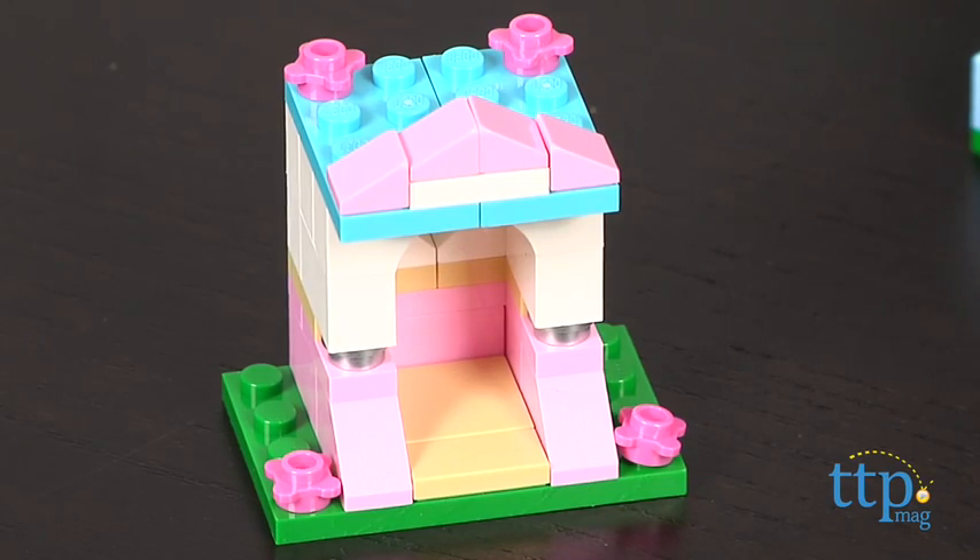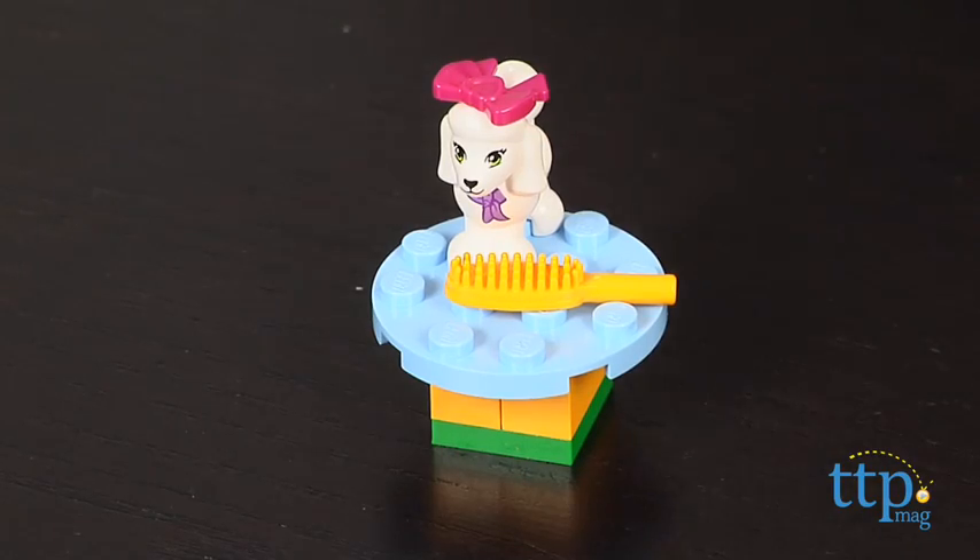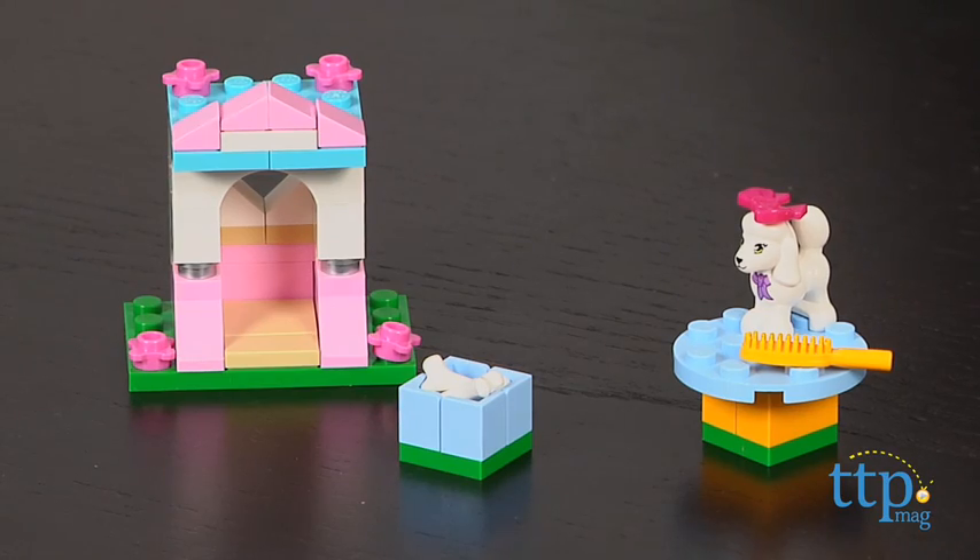This building set took us five minutes to put together and the instructions were easy to follow. It makes a cute addition to any LEGO Friends collection. Kids who like animals, dogs in particular, will have fun pretending to groom and feed this pretty poodle.